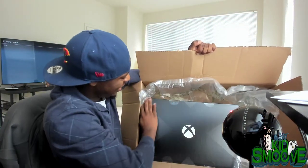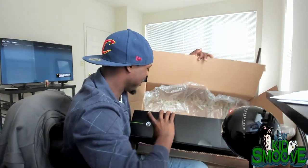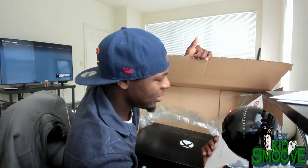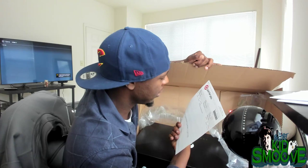They bubble-wrapped this thing nice. Target gave me some coupons — oh, it's a return slip in case I wanted to return it.